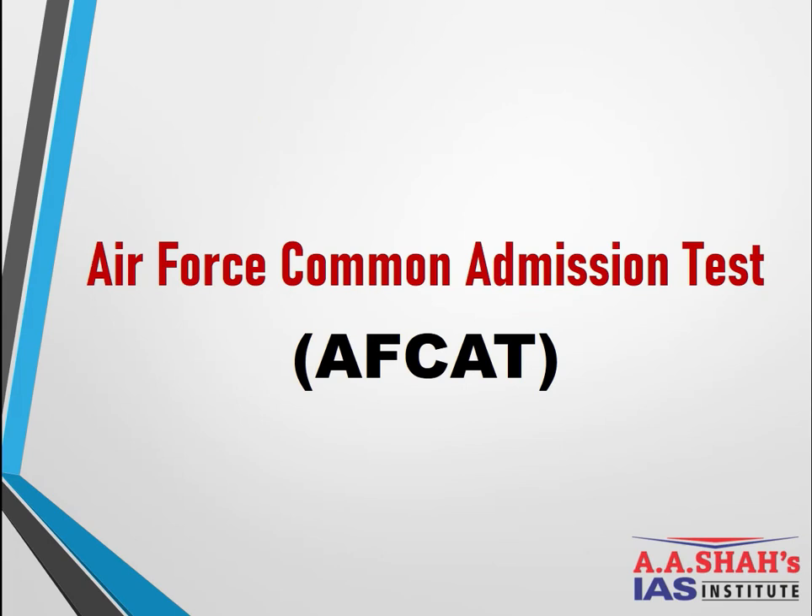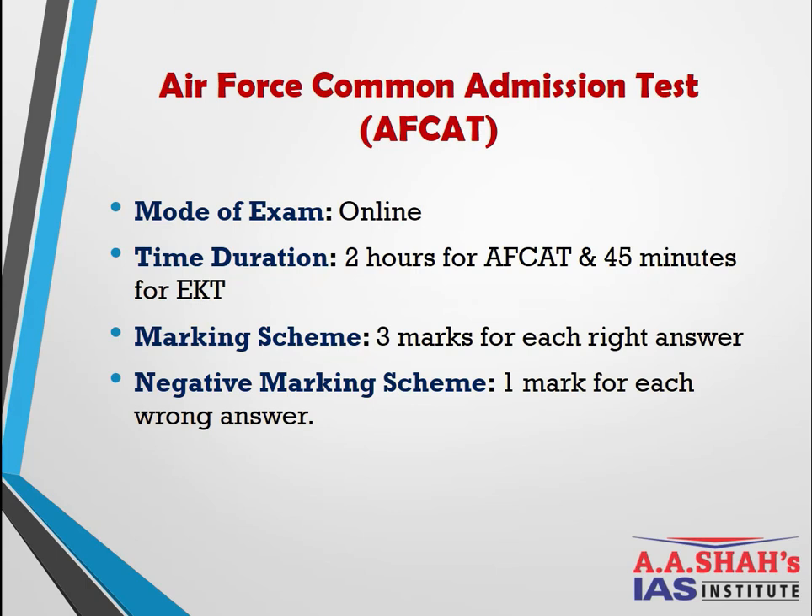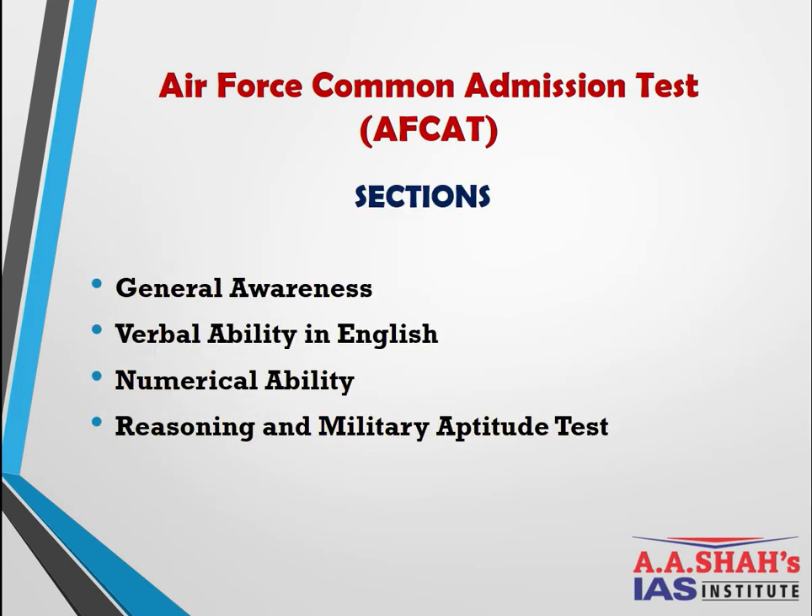The third entry after graduation — available only for the Air Force — is the Air Force Common Admission Test (AFCAT). This exam has been conducted online for the past three years; previously it was offline. The duration is two hours. Engineering graduates have an additional 45 minutes for the EKT (Engineering Knowledge Test). Marking scheme: 3 marks for each correct answer, 1 mark deducted for a wrong answer. The exam has four sections with no sectional cutoff: General Awareness, Verbal Ability in English, Numerical Ability, and Reasoning and Military Aptitude.